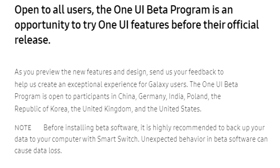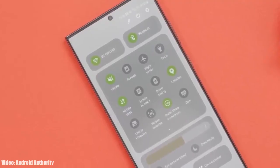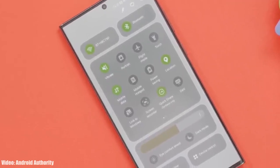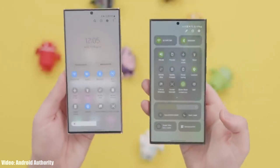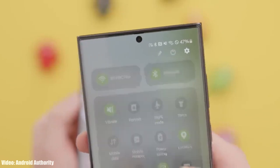Keep in mind that this One UI 6 beta update won't be stable — you will experience bugs and lags. The official Android 14 One UI 6 stable update is expected to launch in October, and that is when you will see all the latest and new features that the beta version doesn't have.